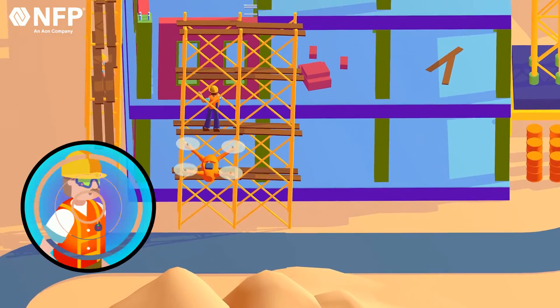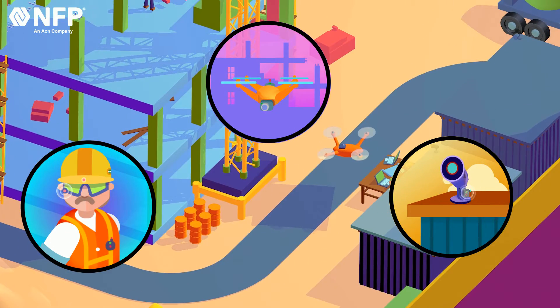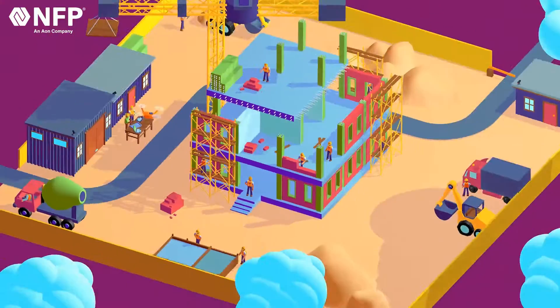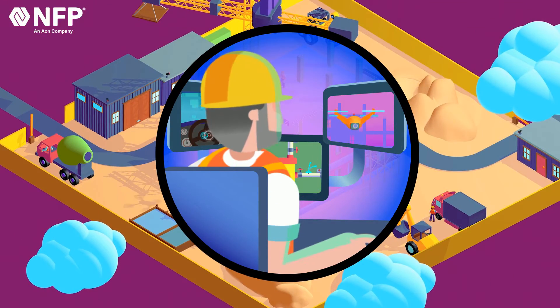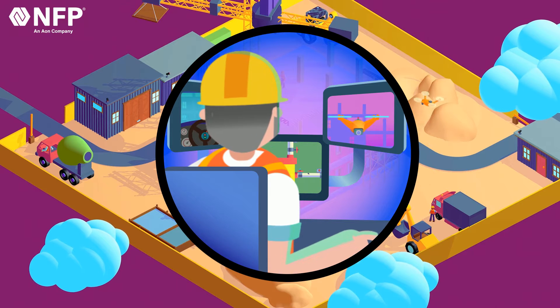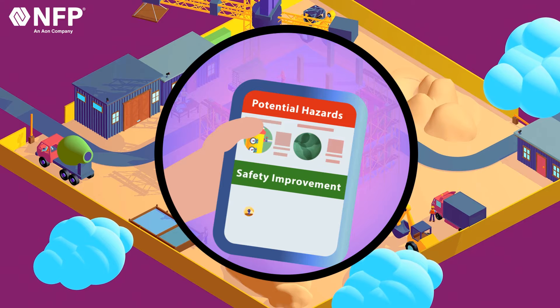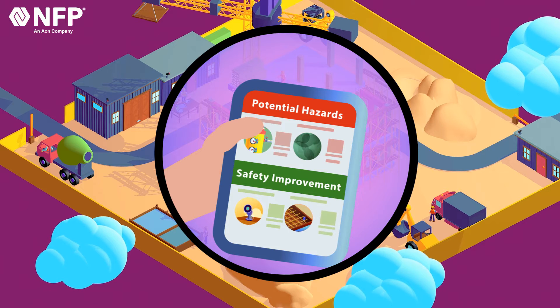Reality capture refers to real-time surveillance of worksites. Worker wearable cameras, drones, and fixed cameras are excellent ways to view all kinds of worksite conditions in real-time. This helps with job safety, planning, and overall site security. This data helps identify and address potential hazards, improving safety and reducing the likelihood of claims.